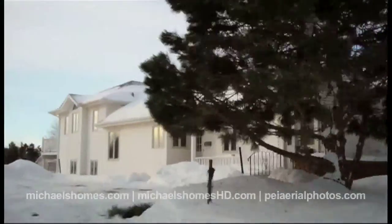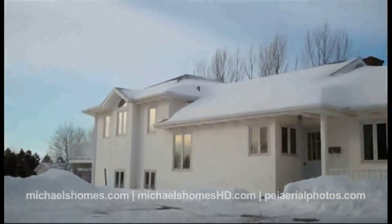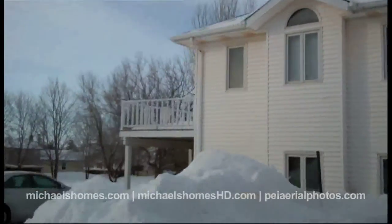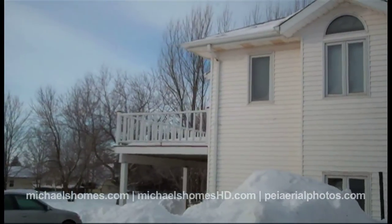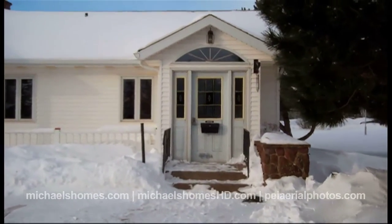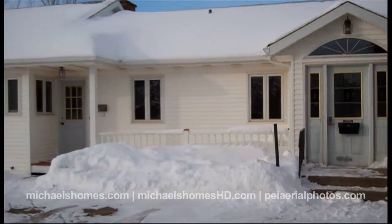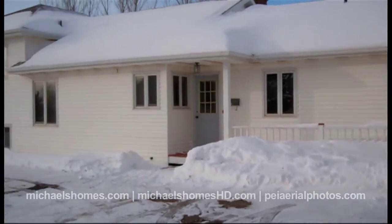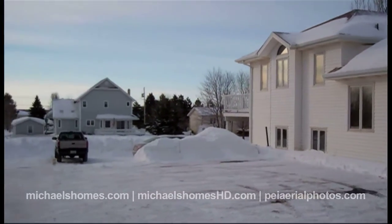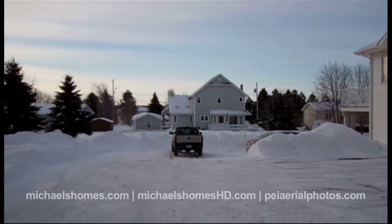And then the living quarters are just on the back here. The living quarters are actually really nice, and there's a deck with southern exposure. So this is the entrance to the office, and then this at the back would be your living quarters with the southern exposure deck. Behind it would be higher-end residential.